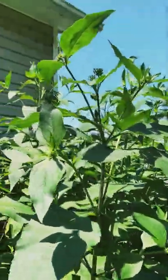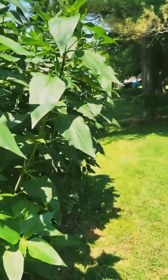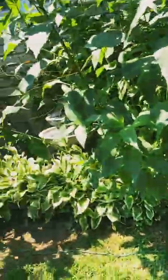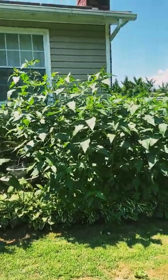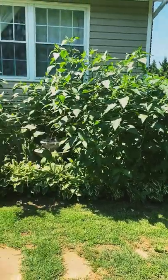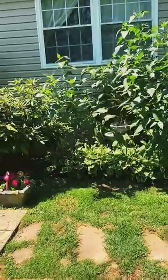Look at these sunflowers — they're almost as tall as our house! The sunflowers are growing, let me step back and show you. I just walked through a spiderweb. They are huge! I can't wait for them to bloom because I'm ripping them out of there and putting something else.